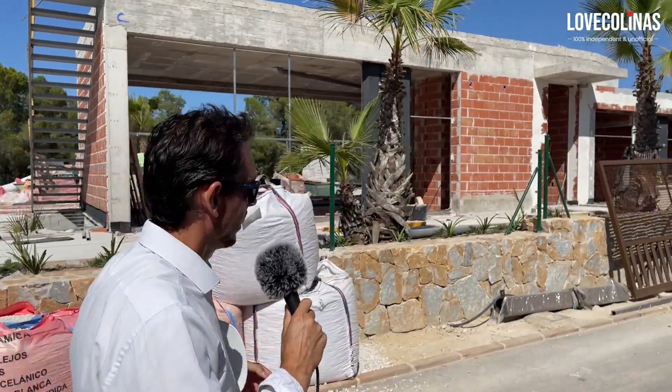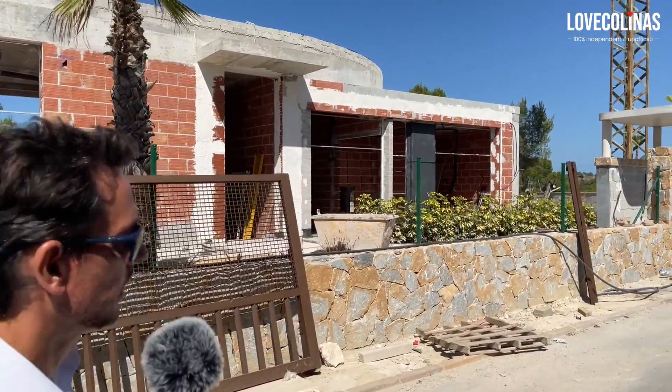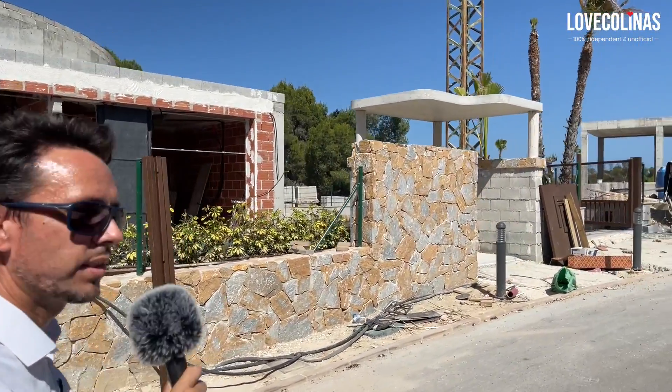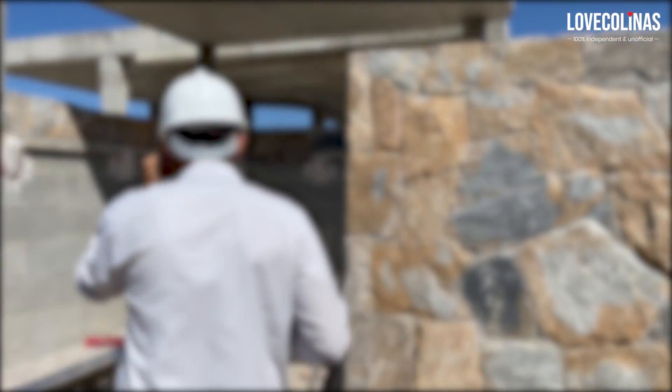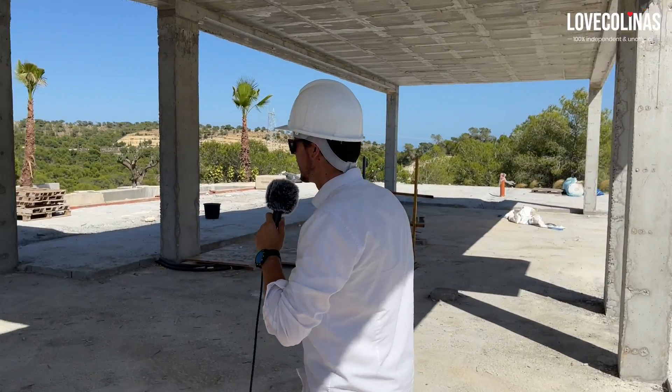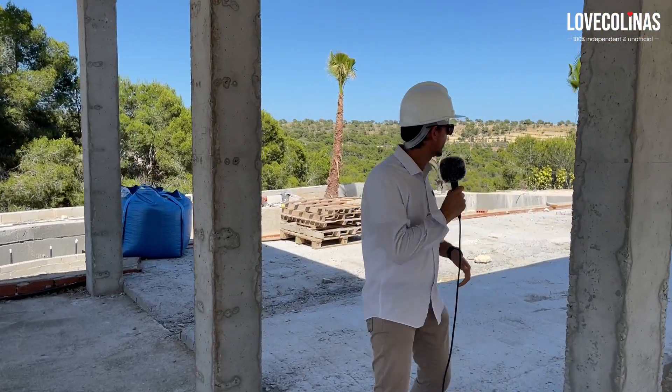As you can see, some works are being done in this villa. Workers are currently on site, and let's see if we can have a peek. We're inside one of the villas that is currently under construction. It has really nice views over the landscape.